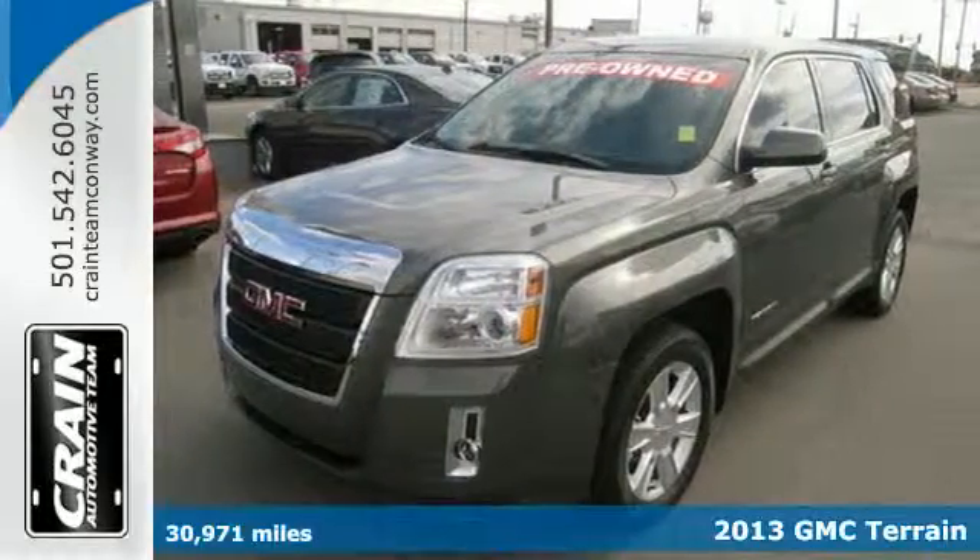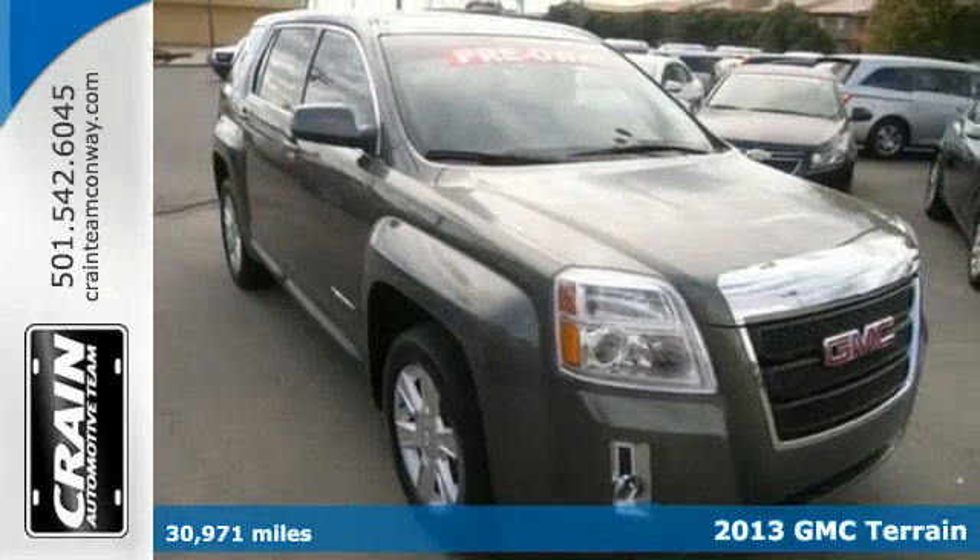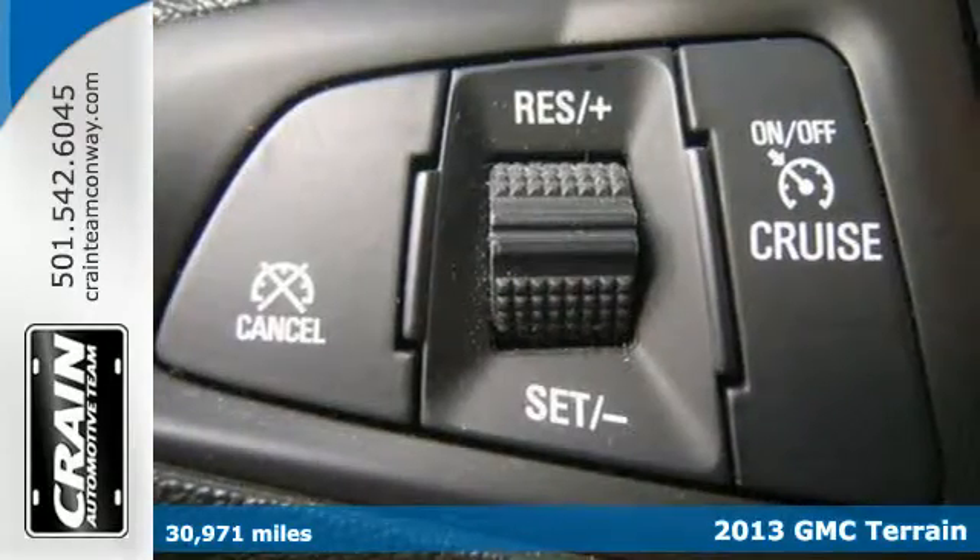Cross over into fun with this 2013 GMC Terrain. It feels nimble inside and out with the maneuverability of a sedan, with the capacity of an SUV.